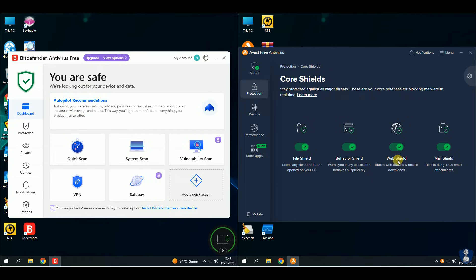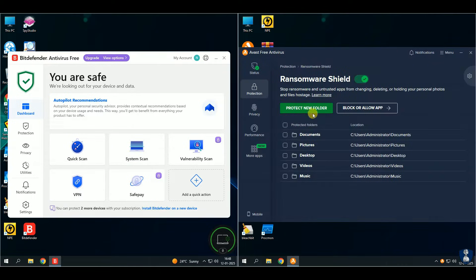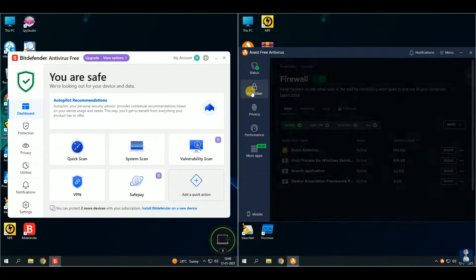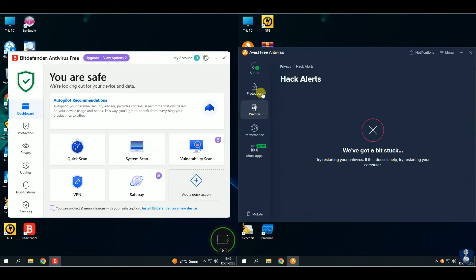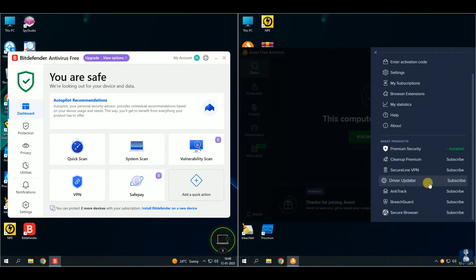Our second antivirus is Avast Free Antivirus. This test was demanded by so many subscribers. Avast has expanded its identity protection solution, Avast Secure Identity, to help tackle the rise in scams and identity theft. New version 24.12 has been released, which includes enhancements for USB scanning, a redesigned subscriptions page, and fixes to increase product stability and performance.